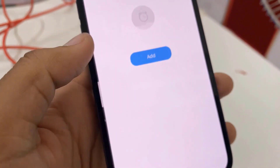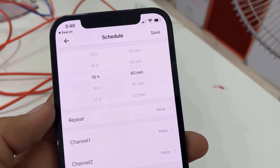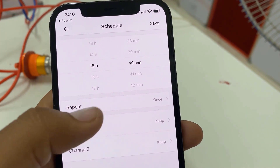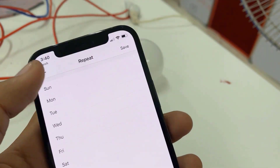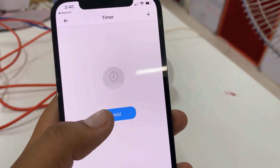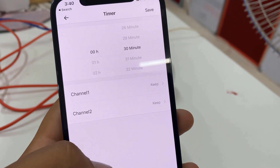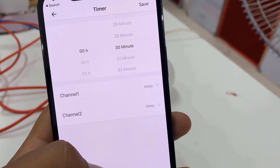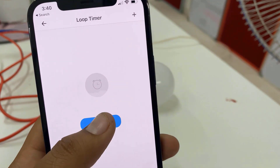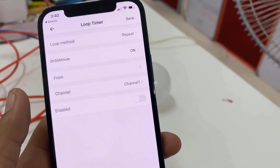The app also has an option for scheduling. You can select and activate a schedule to turn the appliance on and off automatically. Just select and save the timing from the app manually. The app also has a timer option where you can add the timer in hours and minutes, then allow channel 1 or channel 2. You can also activate the loop timer option to enable, disable, or repeat the activity automatically.